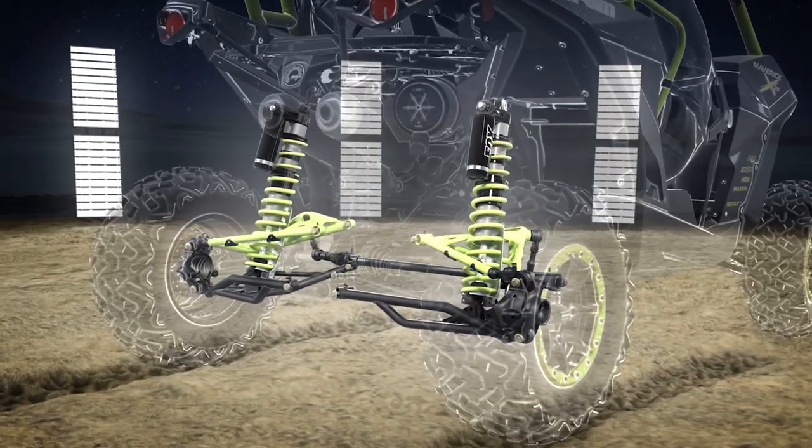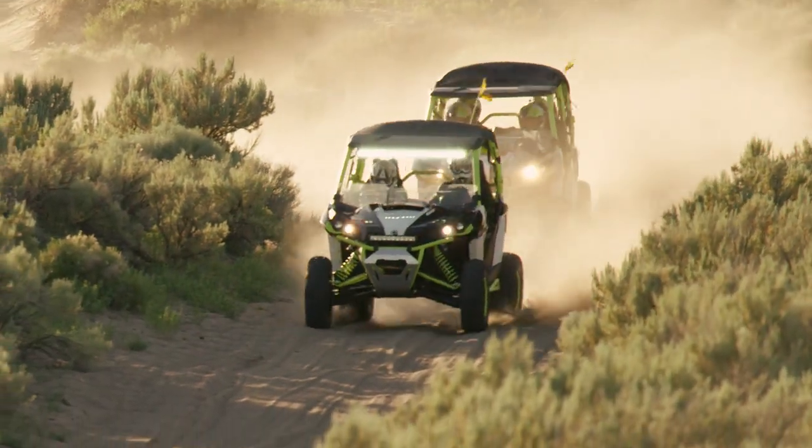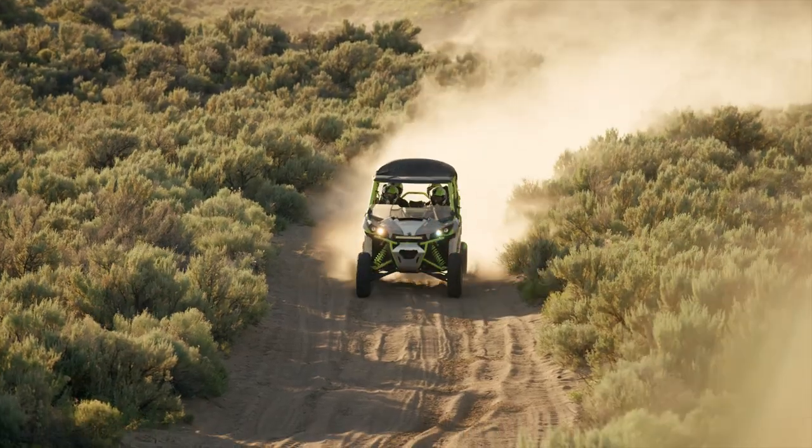This compact version of a five-link suspension features more controlled wheel movement, optimal bump absorption, and tire-to-ground contact for predictable handling and a smooth ride in challenging terrain.